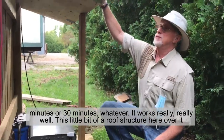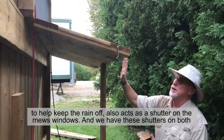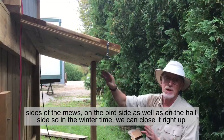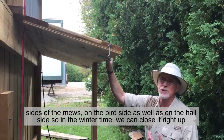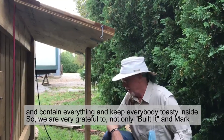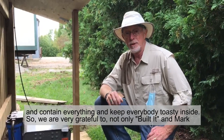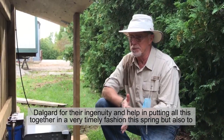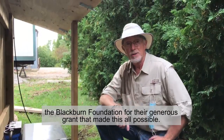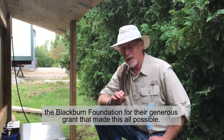This little roof structure here over it, to help keep the rain off, also acts as a shutter on the mews windows. We have these shutters on both sides of the mews — on the bird side as well as on the hall side. So in the wintertime, we can close it right up and contain everything and keep everybody toasty inside. We are very grateful to Mark Delgard and his company for their ingenuity and help in putting all this together in a very timely fashion this spring, and also to the Blackburn Foundation for their generous grant that made this all possible.